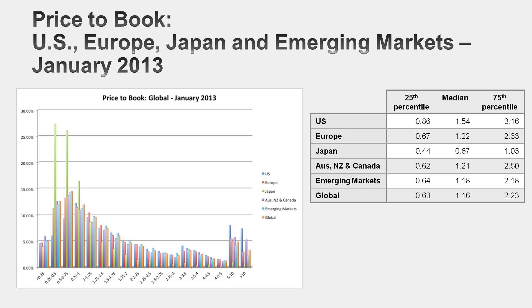Let's look at the distribution. As with the other multiples, I want to show you the global distribution to illustrate how much in common markets have. Across the board, you see the peak to the left and the tail to the right. There are differences across markets though. The US has the highest price-to-book ratios of companies in the world. Japan has the lowest — in fact, Japan's median price-to-book ratio is less than 1. The typical Japanese company trades at two-thirds times book value.